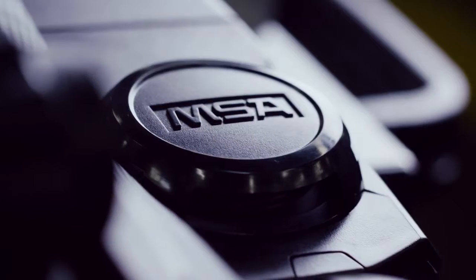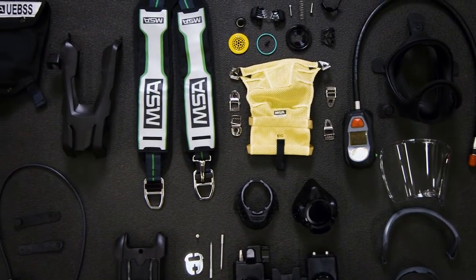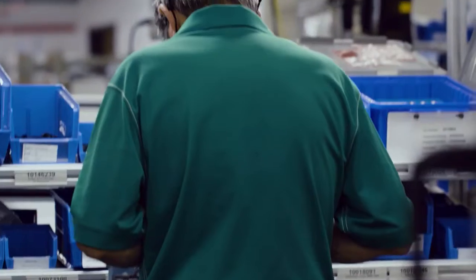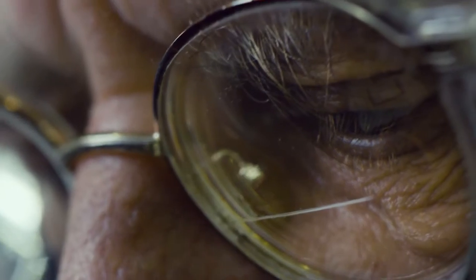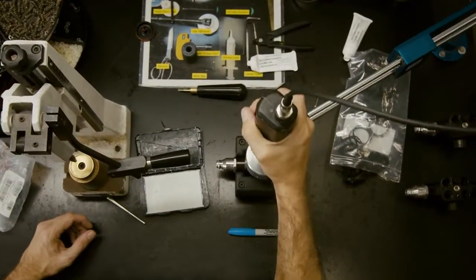This tireless dedication to safety and innovation comes alive in the creation and assembly of the G1 SCBA. MSA introduced the G1 as a tool to help firefighters breathe safer, communicate better, and respond to on-scene changes faster than ever.